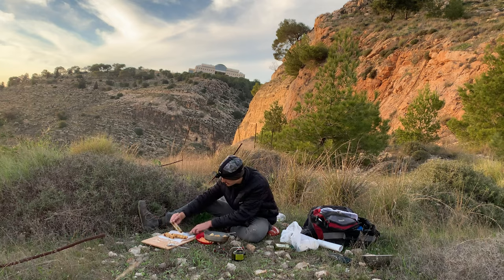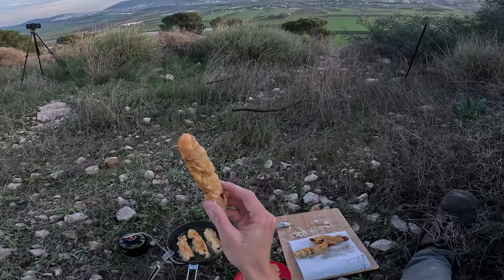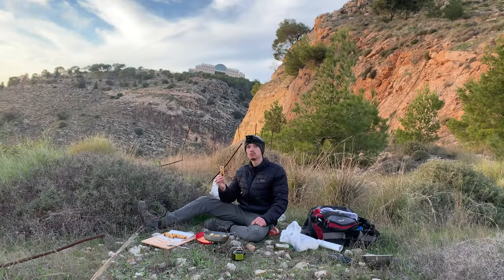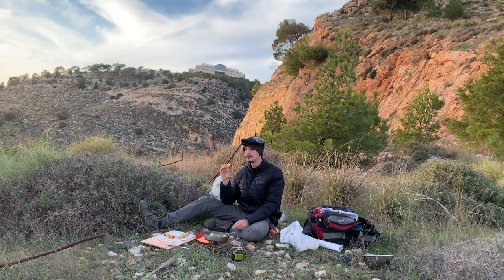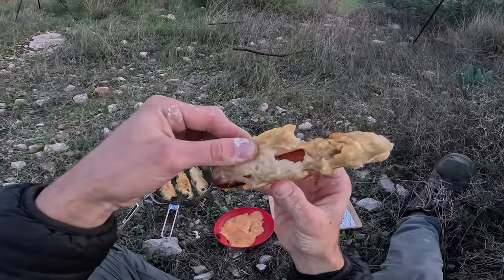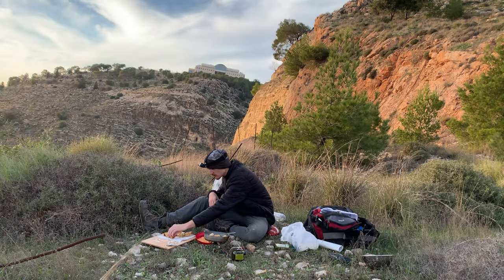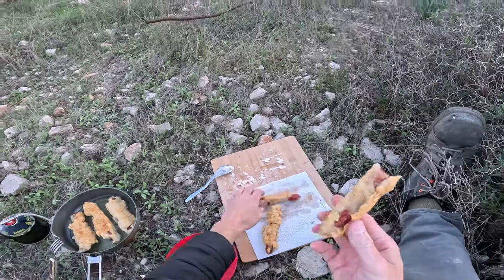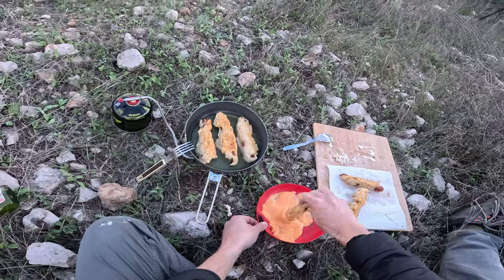Let's give it a taste. This one is perfect! But the thick ones are not ready I think - I'll need to heat them up. But the thin ones are perfect - it's crispy, it's good, the sauce is great. Wow, this is nice. I'm happy. This is so good.